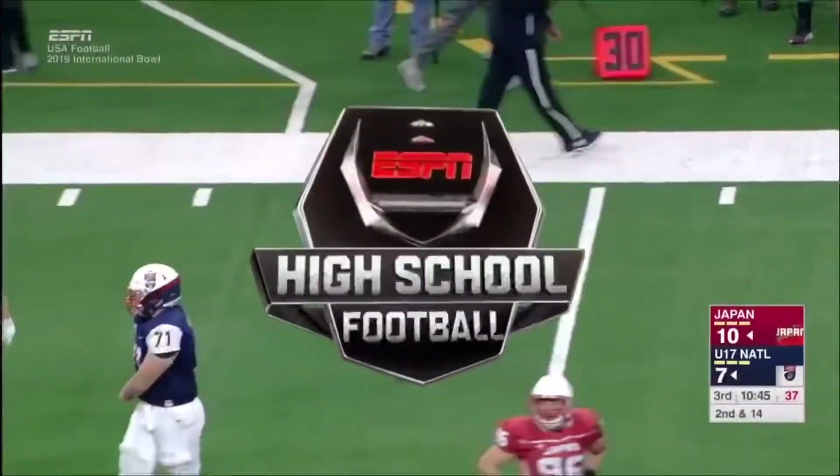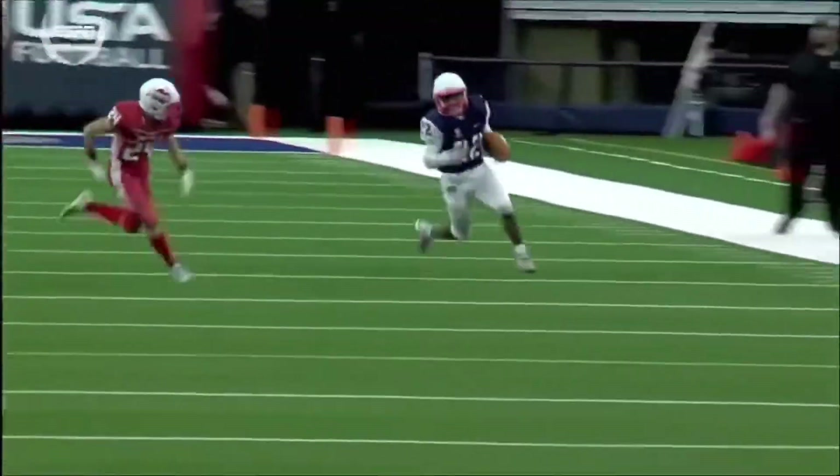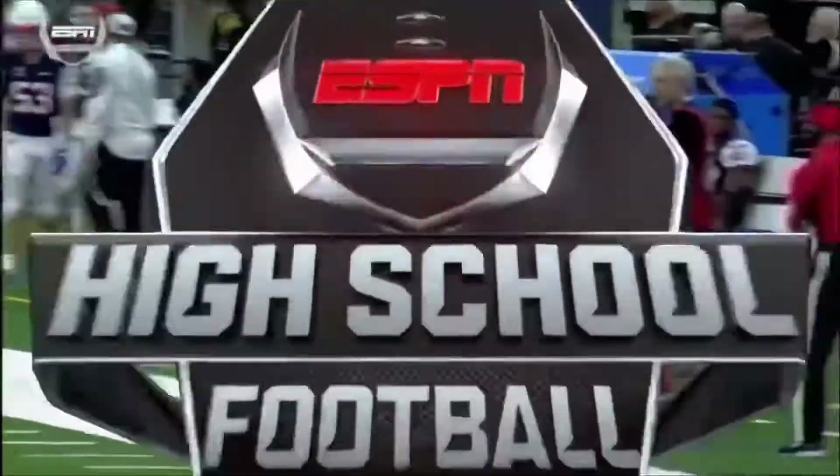And that's what Team USA needs to do in the second half, in my opinion — a heavy dose of Scott Woods the Second. As you can see, busting to the outside on the left-hand side. Good job there with the stiff arm by Woods the Second.